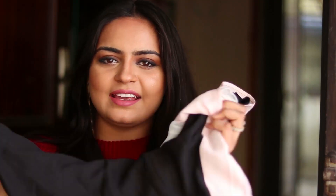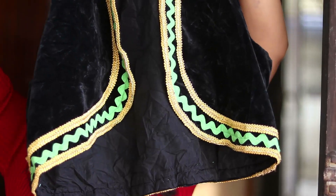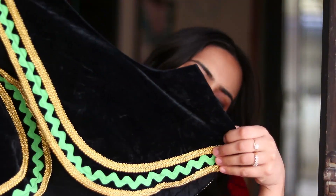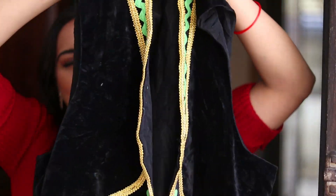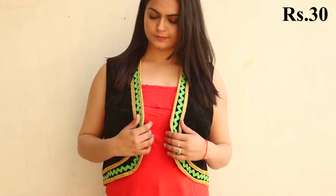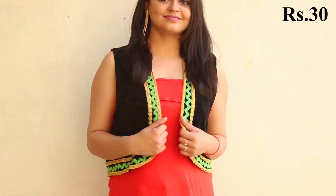This next thing is quite funny and I don't know why I bought it, but I just liked it. It's basically a velvet ethnic jacket. You can carry it with your suits and kurtis. It has a beautiful green and golden embroidery work going on. It's a really big size — XL or large — so it doesn't fit me at all. But I bought this again for just 30 bucks from the same shop.